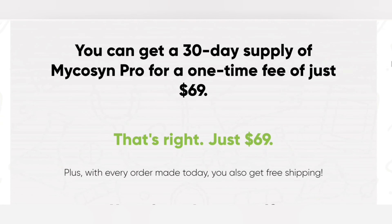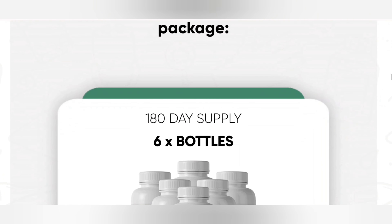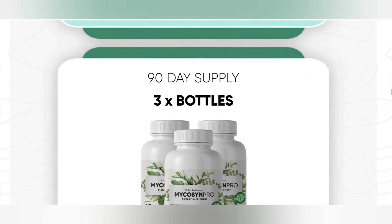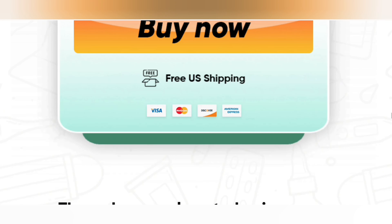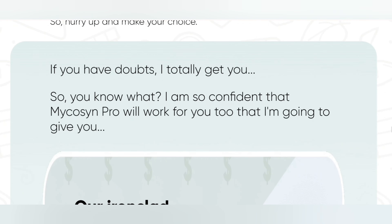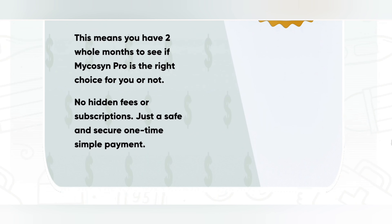Micasin Pro tablets keep germs at bay in the body because they are loaded with proactive minerals and vitamins. The ingredients are key to boosting antibodies to respond to germ attacks. This product also causes fluid retention, which keeps your skin hydrated at all times.